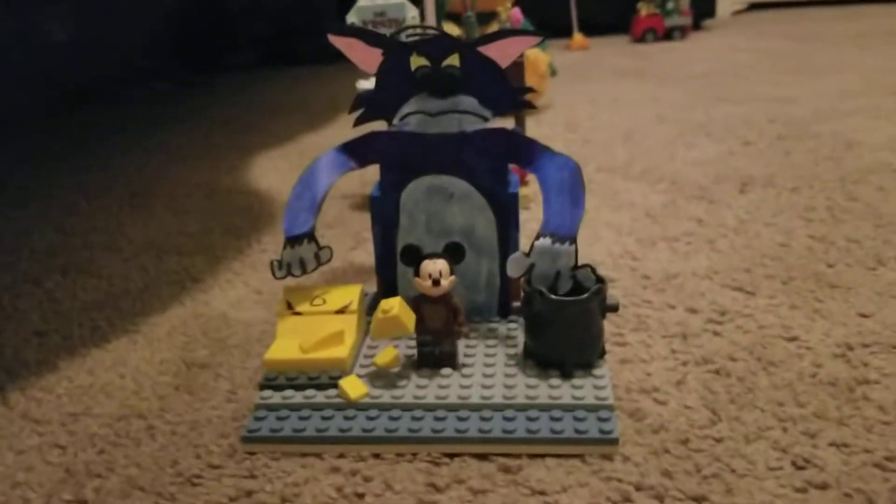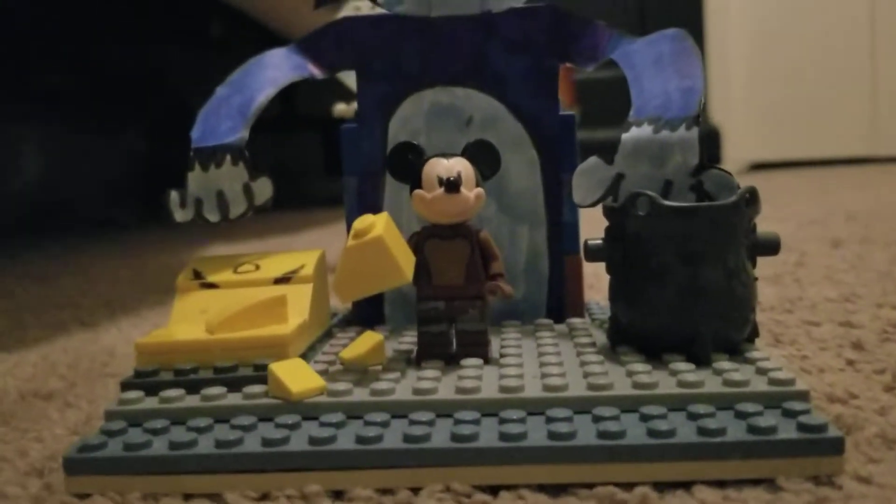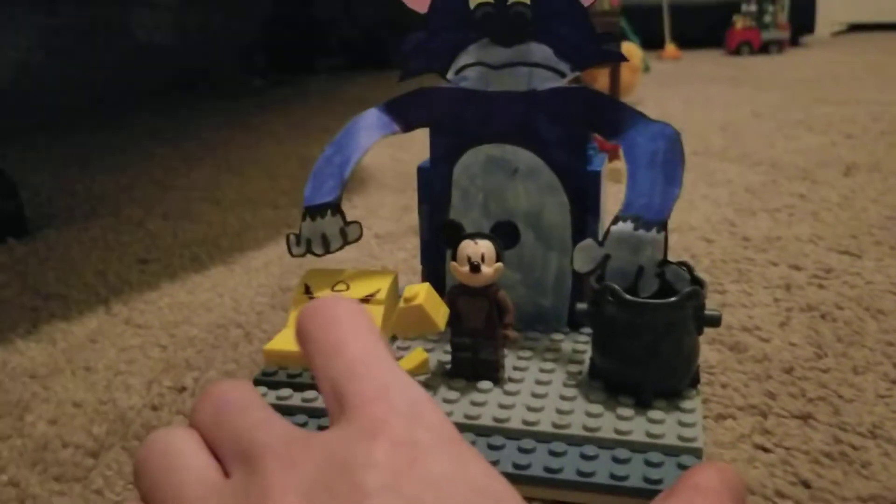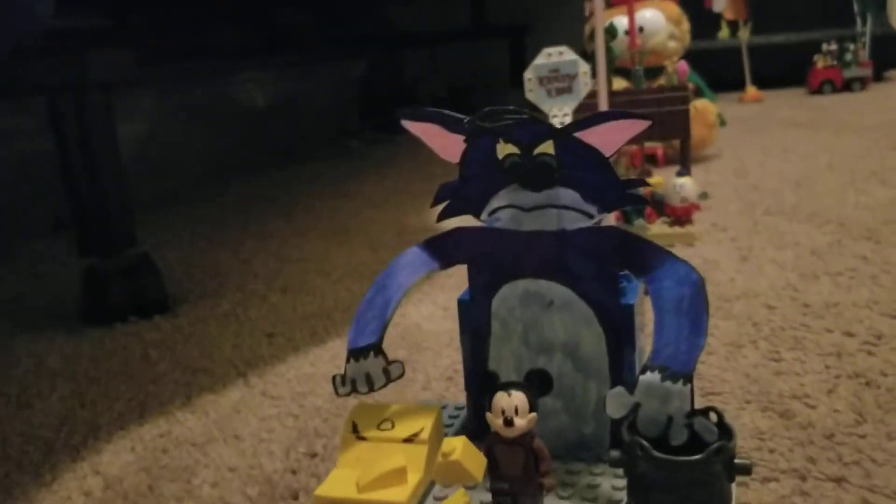On the next float we have is a giant Tom and Jerry float, furnished by MGM. On the float we have a giant Tom balloon with a live Jerry the Mouse mascot character, taking a piece of cheese possibly from that sack over there. This float is promoting the next Tom and Jerry movie that's coming out on HBO Max this year, which I'm looking forward to.